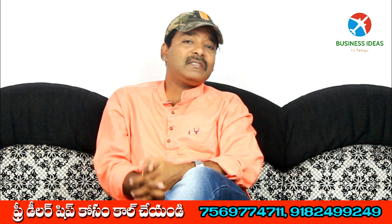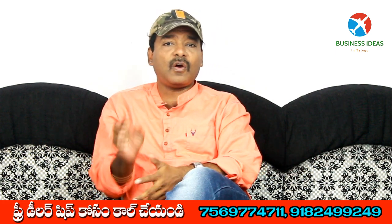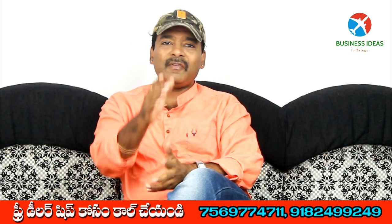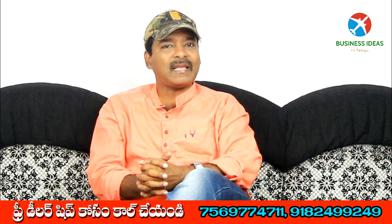Friends, if you like this business concept, you can drop a comment in the comments section. Thank you friends, thank you for watching this video. Jay Hind, signing off today.